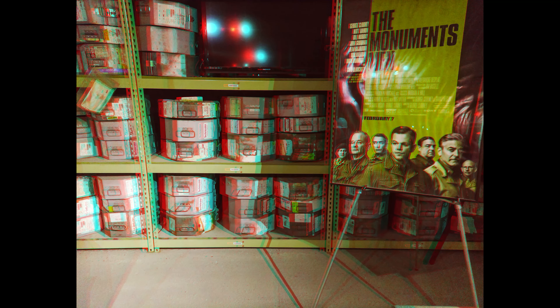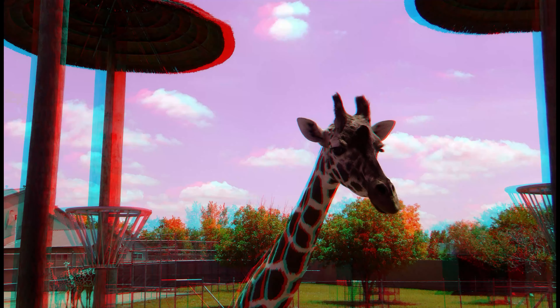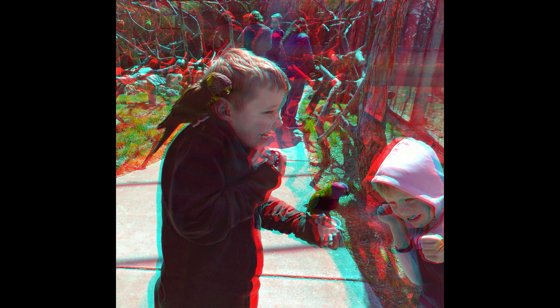Our second full-day excursion begins at the Tanganyika Wildlife Park in nearby Gulf Coast. It has ten interactive encounters where you can touch, feed, and even swim with unique animals. This is my grandson enjoying the lorikeet feeding station.